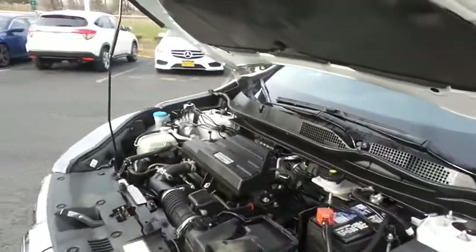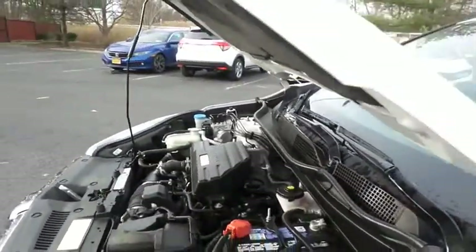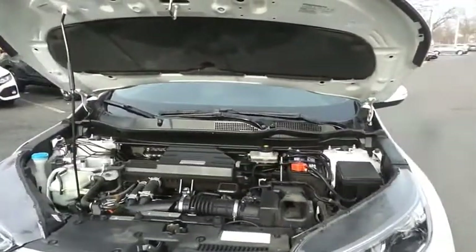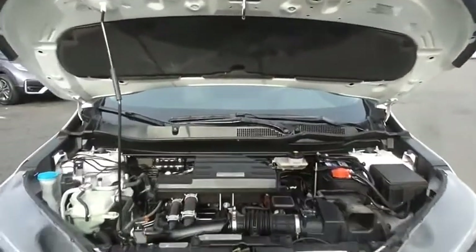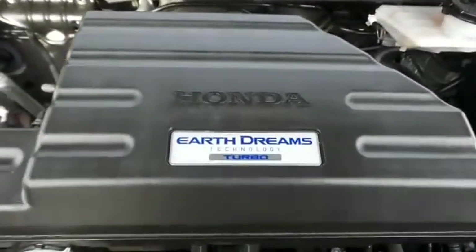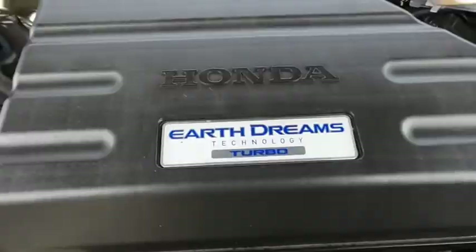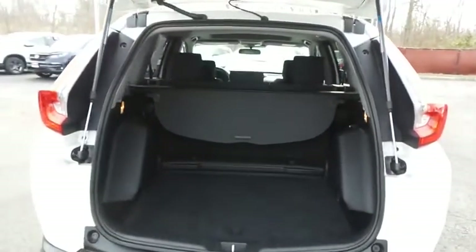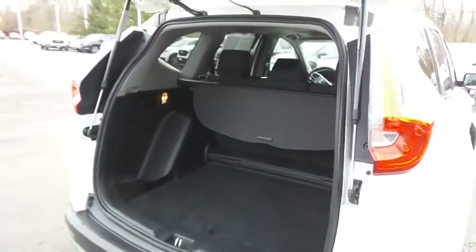The Honda 16-valve dual overhead cam turbocharged 1.5-liter i-VTEC four-cylinder engine has plenty of power — the CR-V is a blast to drive. Equipped with an Econ button and Earth Dreams Technology, it gets an outstanding 33 miles per gallon on the highway. This CR-V also offers plenty of rear cargo space in the hatch, complete with a cargo cover.